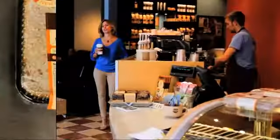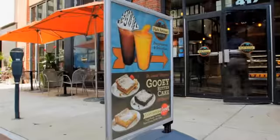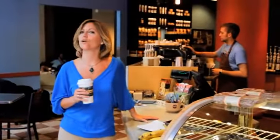Gooey butter cake is a St. Louis tradition and lovers of this sugary treat know that Park Avenue Coffee is the perfect place to grab a slice. They make over 70 flavors and today we're gonna go to the factory where it's all made.